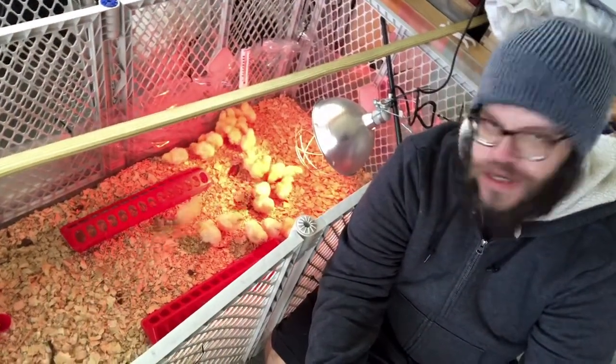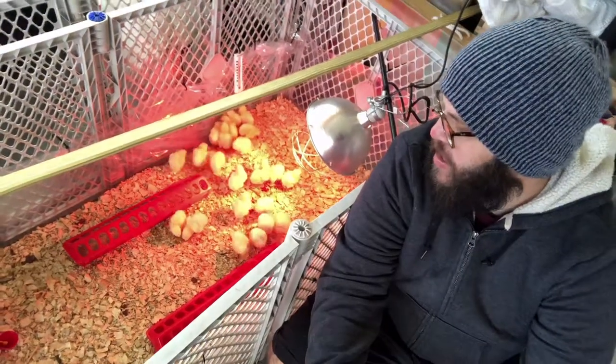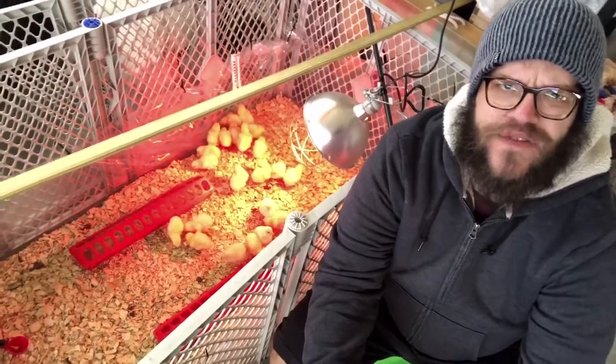Right now, today is Saturday — they were hatched on Monday. So that makes them six days old, if I remember math correctly. Math in public is always terrifying.